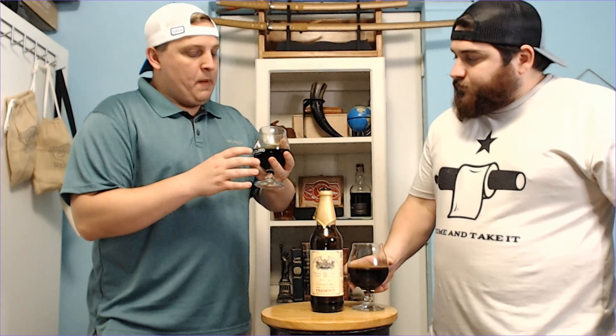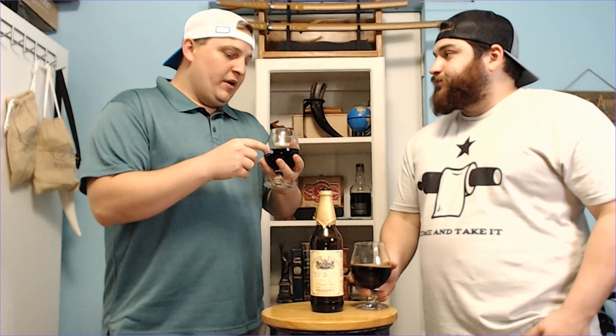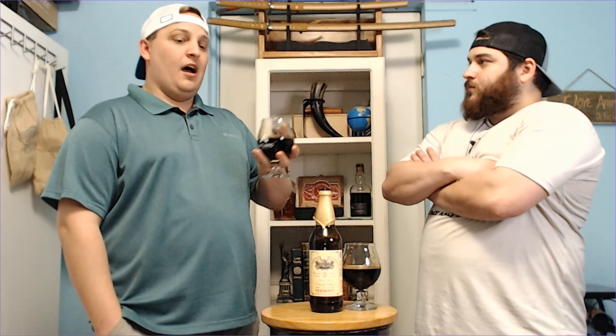What I like about this is it's not ultra thick, not syrupy thick. For me, that's when it starts to go past a point with stouts where it's too much — I don't like it when it's syrupy. When I tilt it there are some legs on it, but it's not like other stuff we've had where you're just drinking thick molasses.